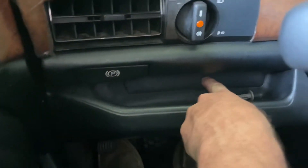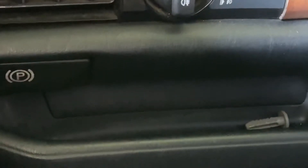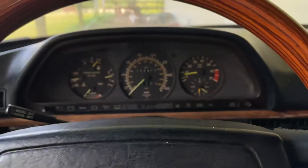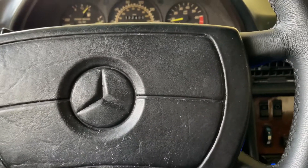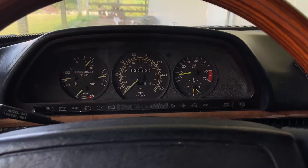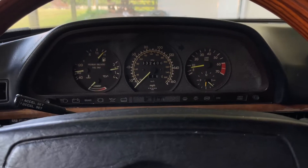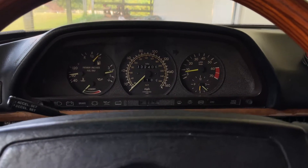I got this interior piece fixed — a fellow named Jonathan out in California got me one and it fits perfectly. So we have one interior thing fixed. I will post Jonathan's email because he does repair these vehicles out in Southern California. He works on 140s, 123s, 124s, 126s — you name it — so you may want to get in touch with him.